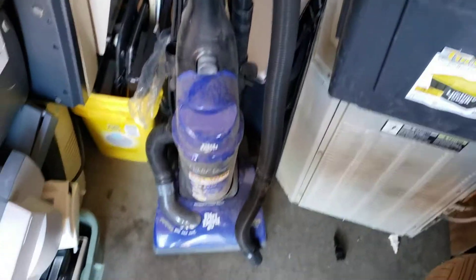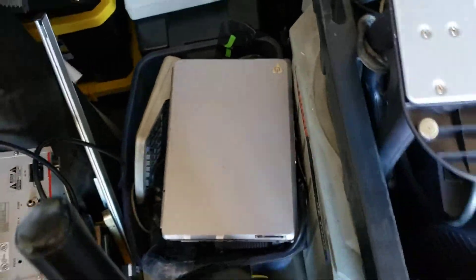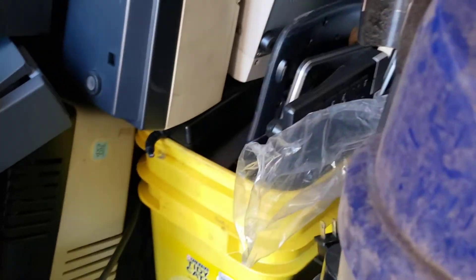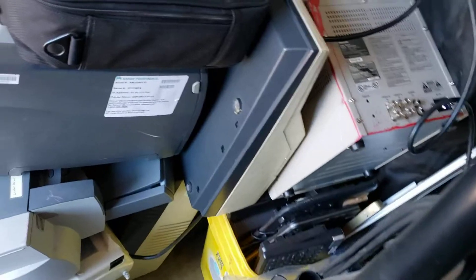They gave me this vacuum and this giant laptop — oh my gosh, this thing is heavy. It's formerly a laptop, it's now a brick, literally. Down in there is a bunch of stuff I've already broken down.